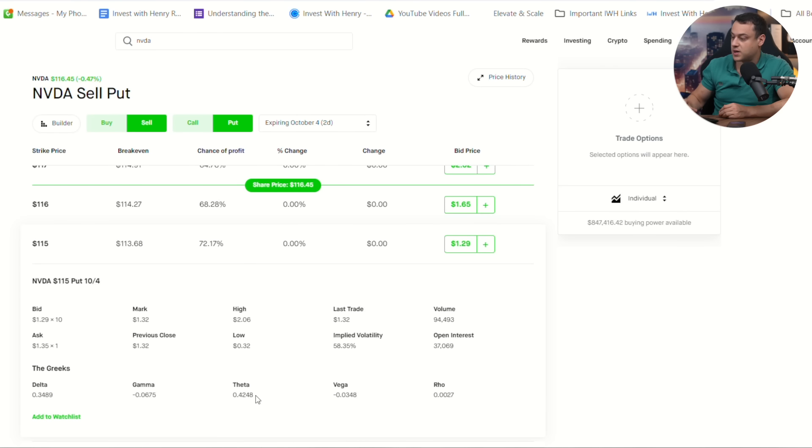When you're an option seller, you collect the income right away, but there's still a position in your portfolio. In one day, it'll decay by $42, which means that if you close the position after one day, you'd be up $42 — a pretty good return. This option, since it's expiring so short-term, the $129 that you collect right away will fully decay within just two days.